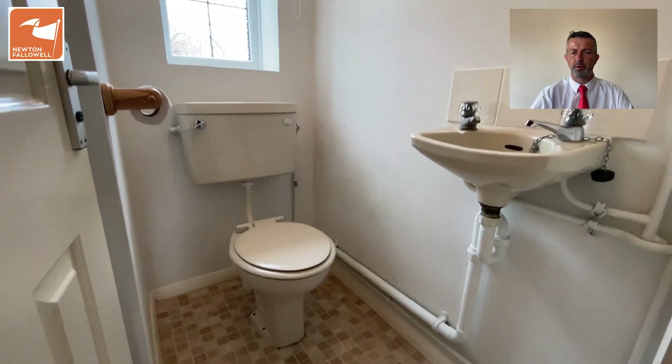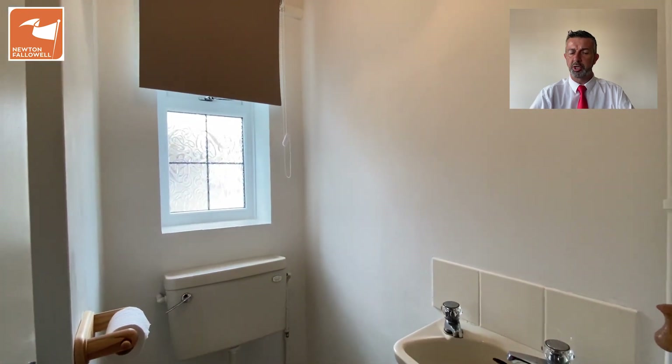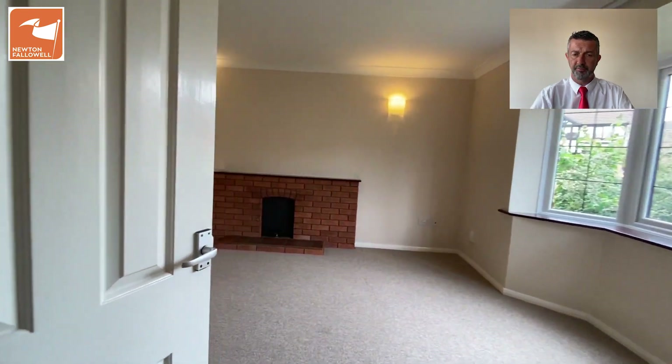In the reception hall there are stairs going up to the first floor with the cloakroom off to the front. This has got a two-piece suite in it and a UPVC obscured double-glazed window to the front aspect.